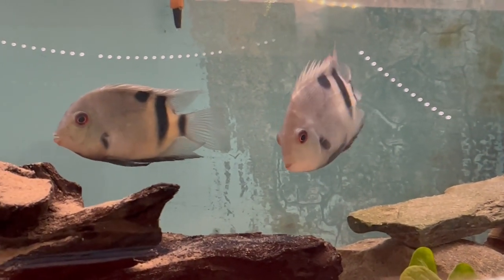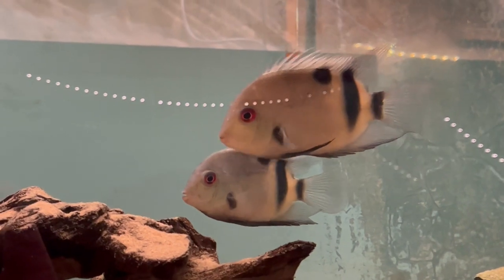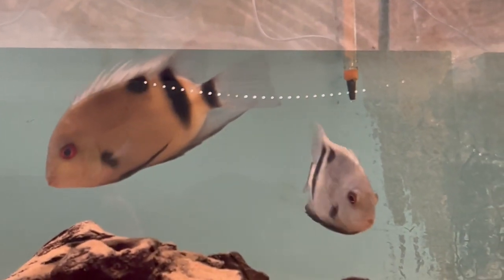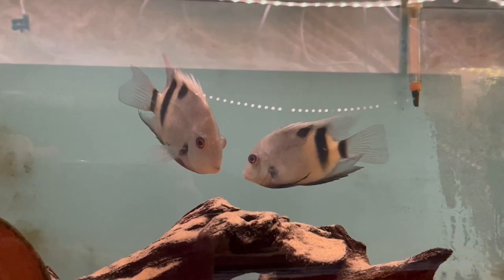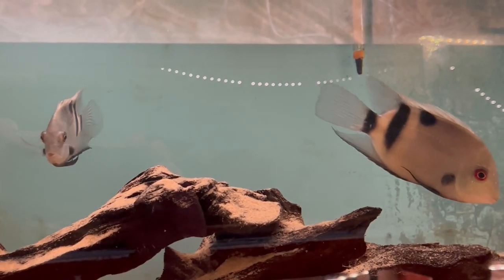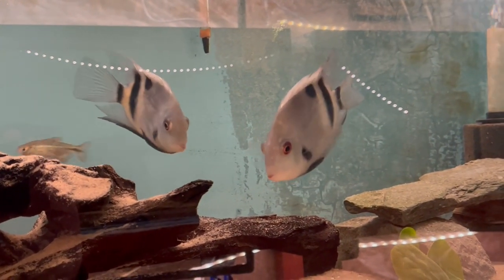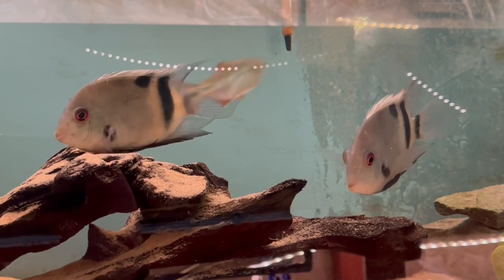I was all excited about getting them, and I'll admit they weren't the cheapest pair of fish I've ever got, as you can imagine. But I was really pleased with them and was looking forward to having them as an addition to the fish room. As you can see, they seemed to settle in quite well. They were skittish, as I've already said — you'd have to creep up to the tank for them to come out so you could actually see them. This footage is after they'd been in the tank for only a couple of days.